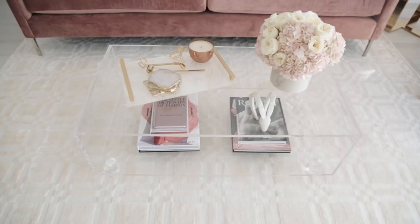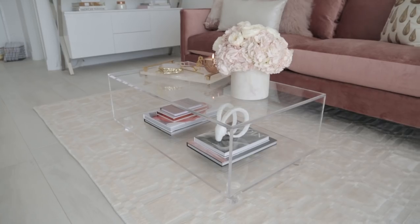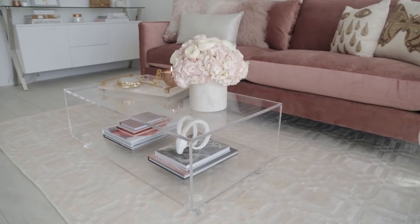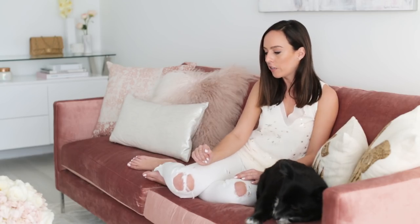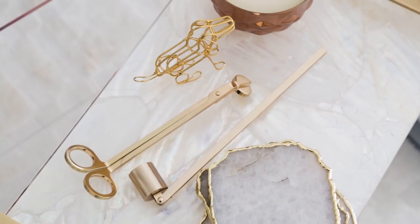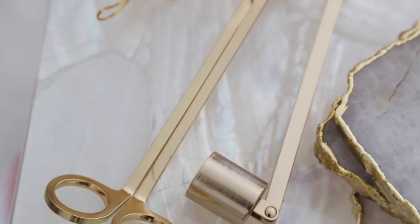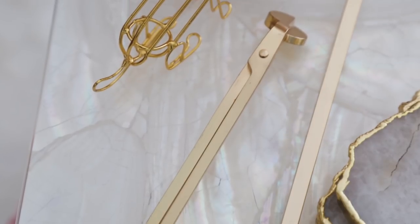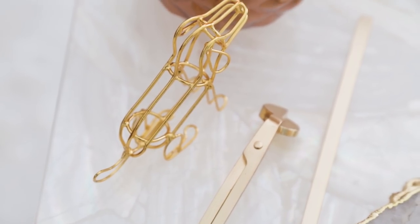The coffee table I got from Joss and Main — they have so many great things online. I wanted a lucite coffee table so you could see the rug peeking through because I love the rug so much. On the bottom I did some of my favorite fashion and art books, a little decorative object my friend gave me, and this Kendra Scott tray with Mother of Pearl and some fun coasters. I'll probably change out what's on the tray depending on the season. Right now I have these cool candle snuffers — they take out the candle so you don't get that blackness around it. I have so many candles, so it was a good choice. And then a little dog.